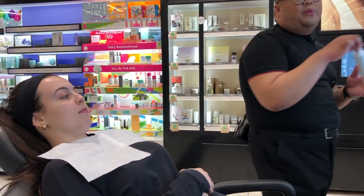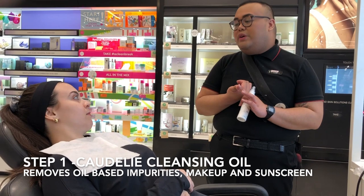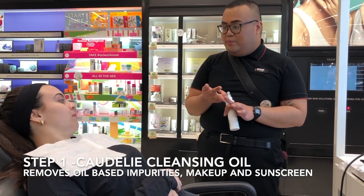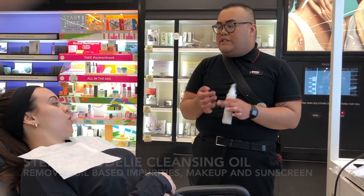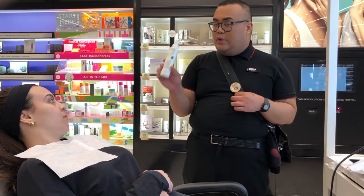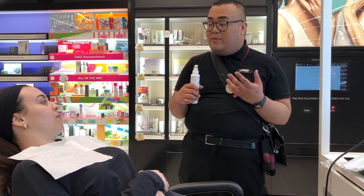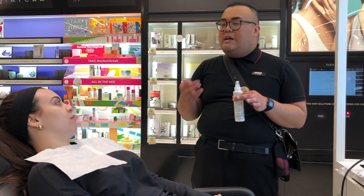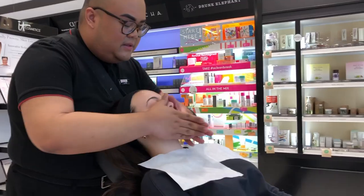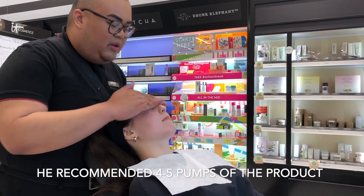First, we're going to do a pre-cleanse. A pre-cleanse is super important because it removes three things: oil-based impurities like whiteheads, blackheads, and oil-based pollution; it removes makeup; and it removes sunscreen. This is a cleansing oil enriched with rapeseed oil and sweet almond oil. You always want to double cleanse to remove everything thoroughly — massage it first on dry skin, especially if you're wearing a full face of makeup including eye makeup.